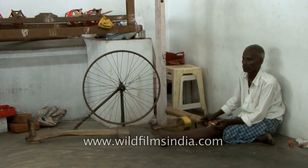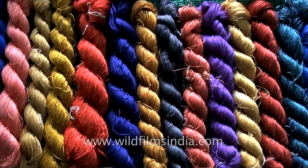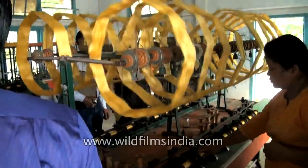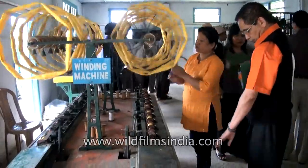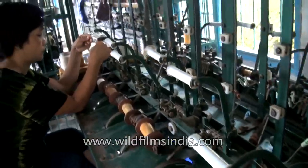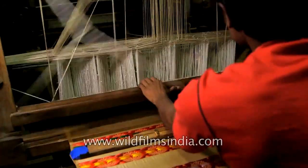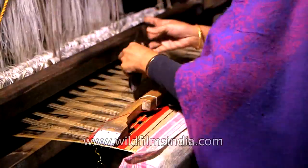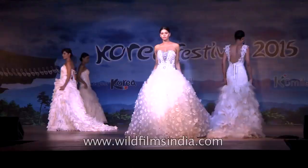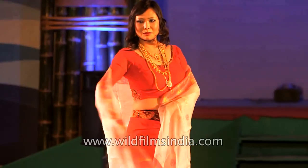In India, silk is reeled on country-type charkhas or spinning wheels. The silk thus produced is substandard, uneven and carries many slubs. Improved cottage type or large-scale basins for the extraction of superior quality fibre have been introduced in recent years. Once the silk is reeled, weavers and tailors put in their creativity, art and labour to create gorgeous drapes and fabrics to cater to the demands of the market. This sums up the story of how your favourite gown or gorgeous saree came into being.